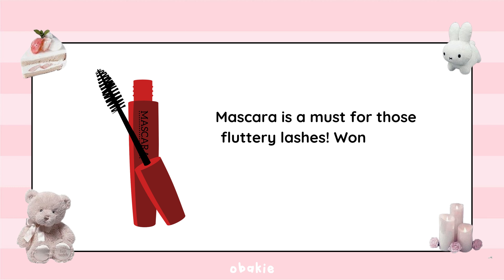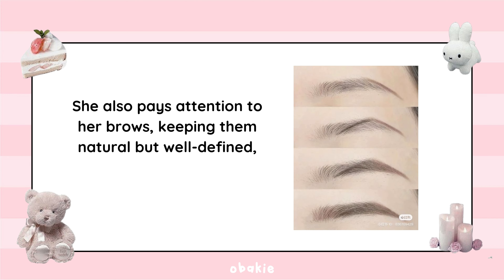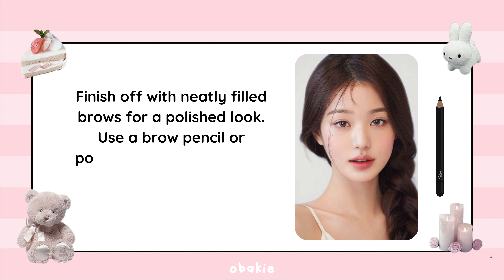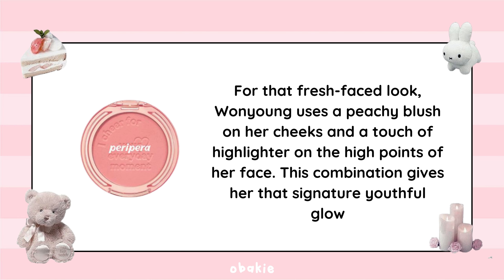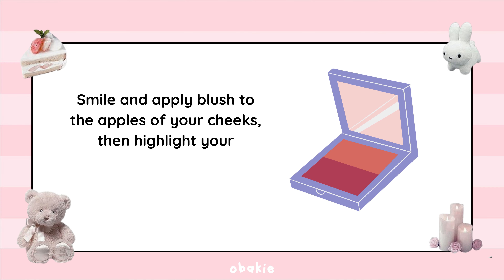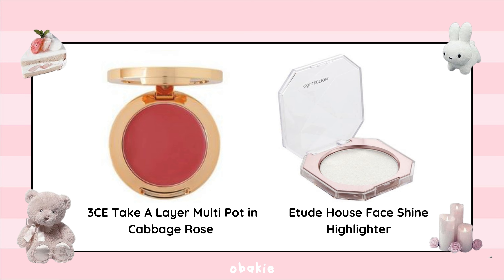Step 4: Mascara and Brows. Mascara is a must for those fluttery lashes — Wonyoung prefers volumizing mascara for extra drama. She also keeps her brows natural but well-defined, which frames her face beautifully. Use a brow pencil or powder that matches your natural hair color and blend well. Step 5: Blush and Highlighter. Wonyoung uses a peachy blush on her cheeks and a touch of highlighter on the high points of her face. My go-to products are 3CE Take a Layer Multi Pot in Cabbage Rose and Etude House Face Shine Highlighter.